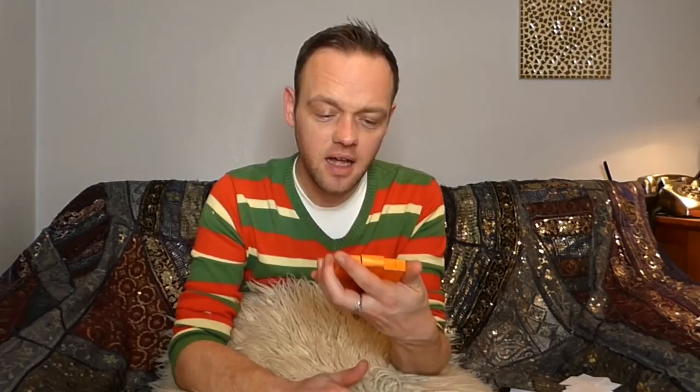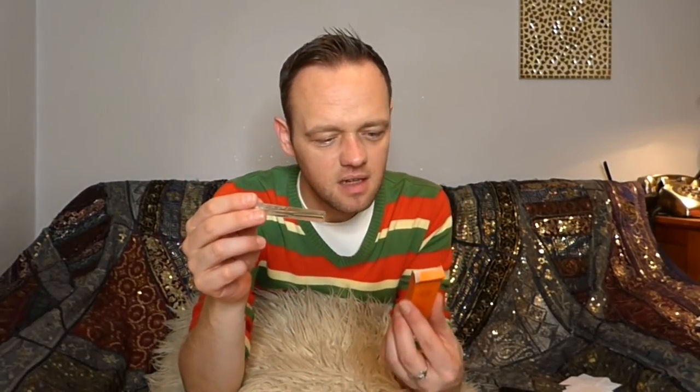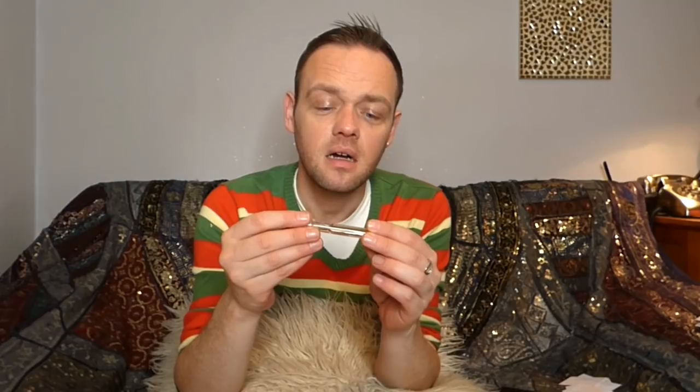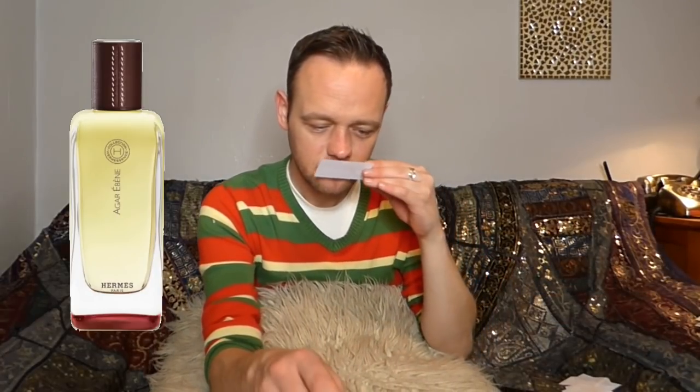The next three I was gifted by Peter Kakoran — one of my lovely Facebook group friends. It's the Hermessence collection by Hermès — some of the newer releases. These are lovely samples, proper four-milliliter vials. This one is called 'Agar Ebène.' Agar wood is where oud comes from — the agar wood tree.